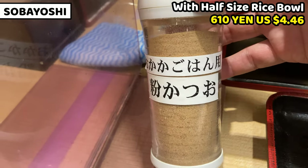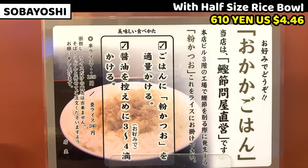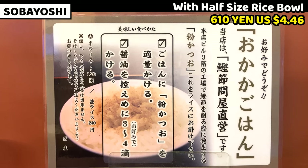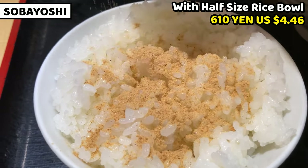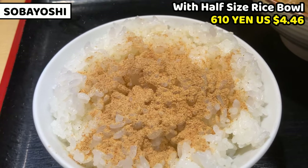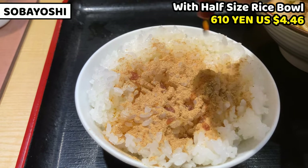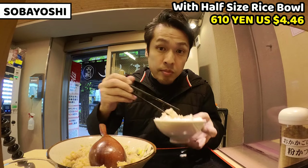I ordered rice, so I got this. This is bonito powder, and this is the instruction on how to make bonito powder rice. Number one: put some bonito powder onto the rice. Number two: put a little bit of soy sauce too. So I'll follow the instructions — first putting bonito powder onto the rice. I'll put this much — I think it's enough. Next step is putting some soy sauce onto the rice.